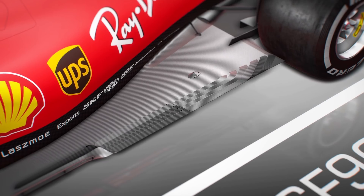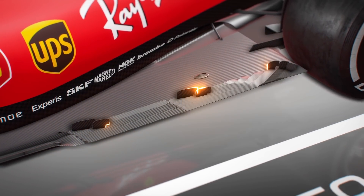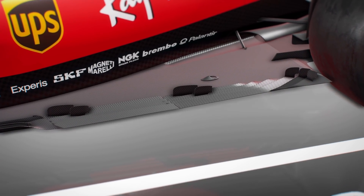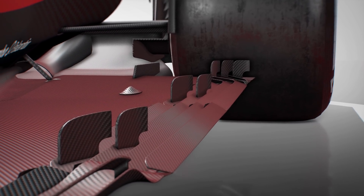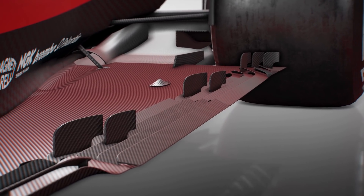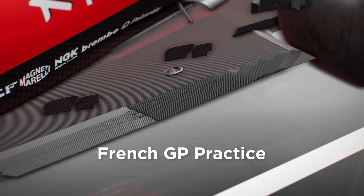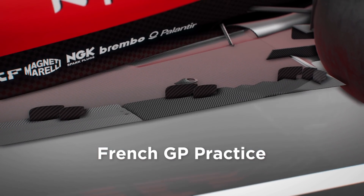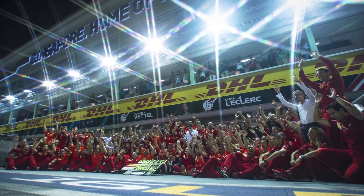Ferrari's further upgrades contained a new floor and a new diffuser. The new floor featured fins along the slots along the edge, seen several times this season. Those fins helped to boost the outward direction of the airflow moving on top of the floor, assisting the slots with their endeavour to seal the floor and maximise diffuser performance. Ferrari had trialled this floor numerous times in practice sessions earlier in the season, and it seems after a lengthy period of perseverance, it had finally been able to make it work properly.